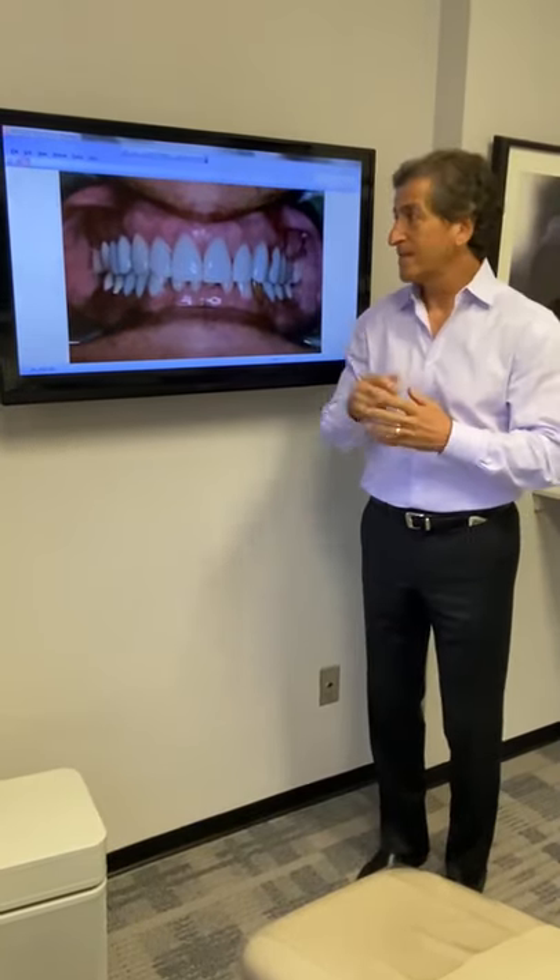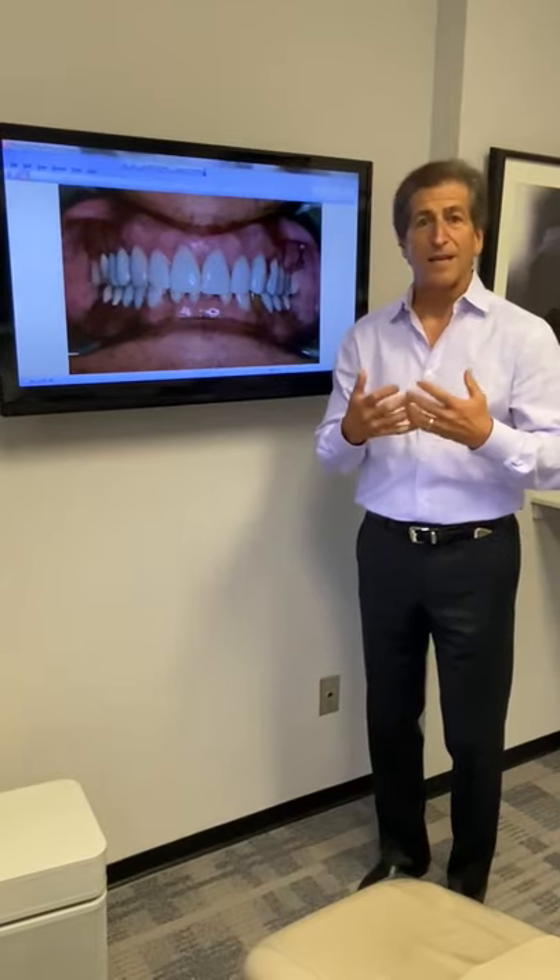So rather than just replace the veneers with cosmetics, you can actually have an overbite correction and correct the midline bite, because the teeth will last a long time and you can have a beautiful smile.